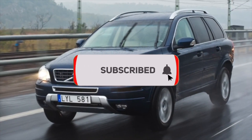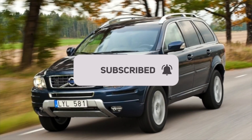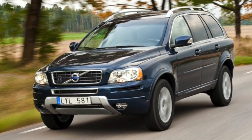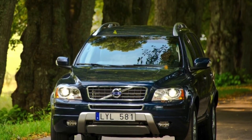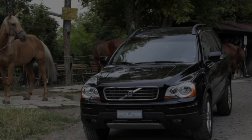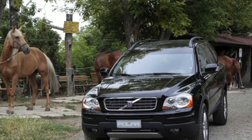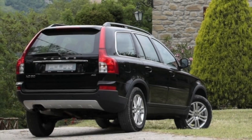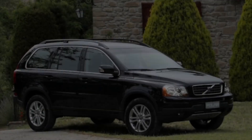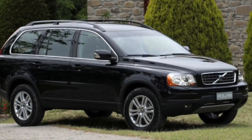Operating experience has shown that the Volvo XC90 suspension is comfortable and very strong. If you operate the car without extreme loads, suspension repairs will have to be done no more than once every 100,000 km. Only the stabilizer links tend to fail sooner, averaging 60,000–70,000 km. External CV joints run 120,000–150,000 km; the original is sold only assembled with the shaft for 300 USD, while non-original parts cost 100–150 USD. Front shock absorbers have a lifespan of 100,000–150,000 km, with replacement costing 70–150 USD.